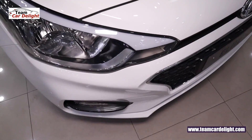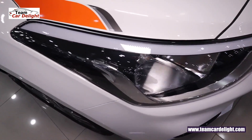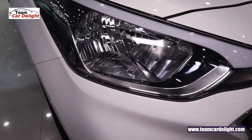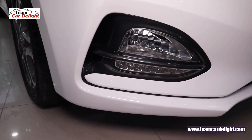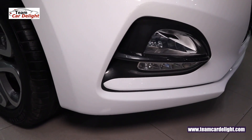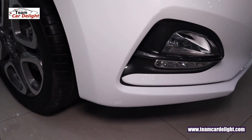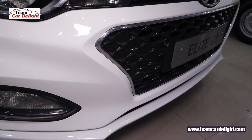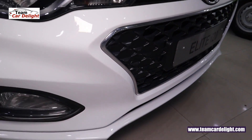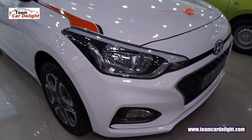Up front you get a normal halogen headlamp with a headlamp escort function — following me home and lead me to vehicle. With this you get fog lamps with LED daytime running lights. Air curtains have also been given for high-speed stability and to increase mileage. You also get a dual-tone finish on the front bumper, with a glossy black finish on the cascading design grille with chrome borders.